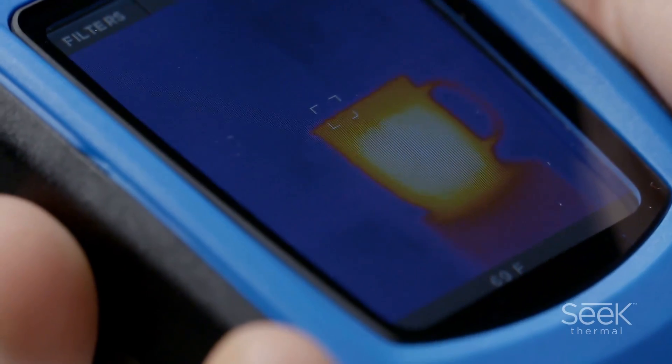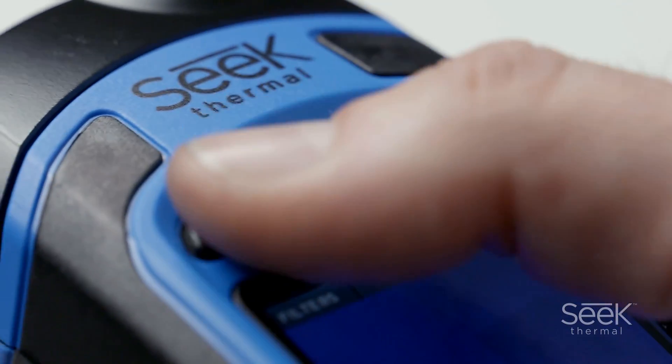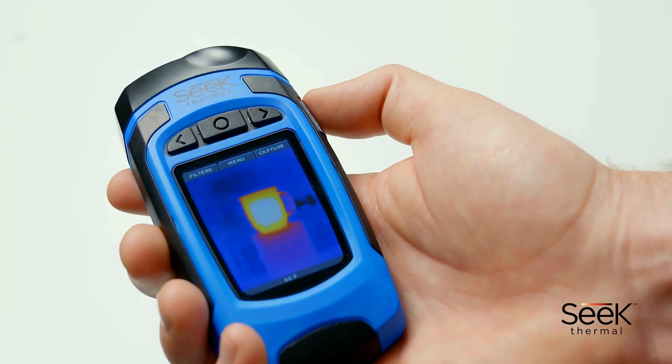Both water and shock resistant, the Reveal is rugged with a rubberized casing and intuitive controls. At only 6.3 ounces, this is a tool you can regularly keep on you wherever you are.